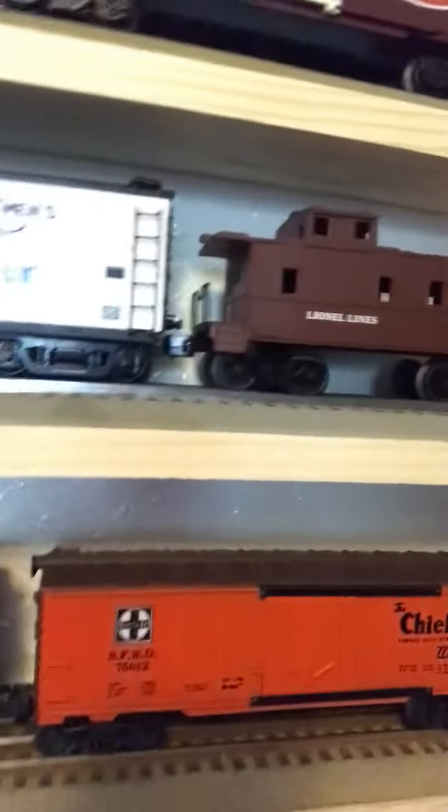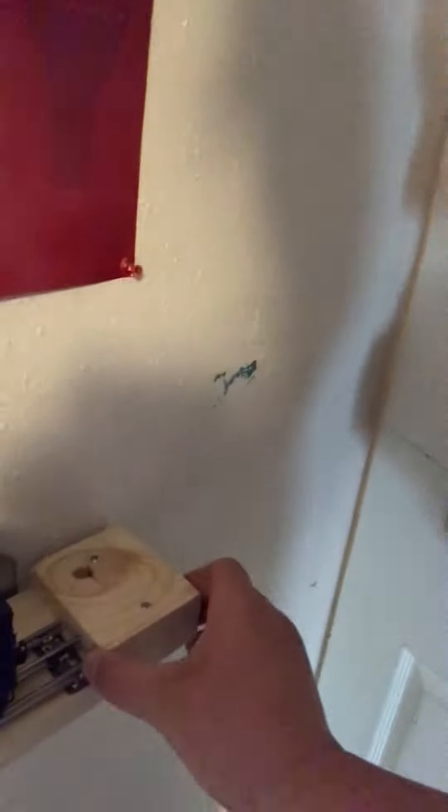Hey, what's going on guys, welcome to Myron's O Gauge Trains. I just wanted to show you guys my added shelf that I just added today to my display shelves. I added this bottom row right here and I made my own bumpers.